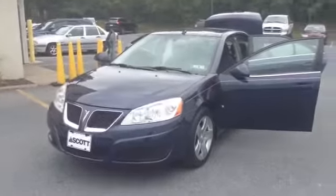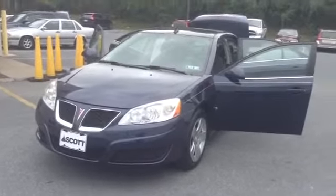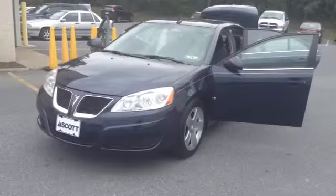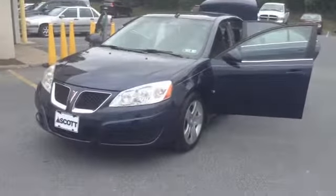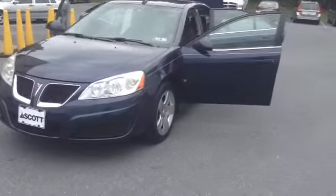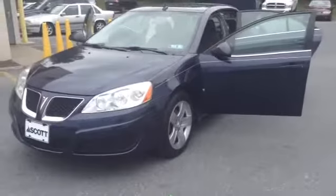Welcome to Skylot. This is Chad. We're looking at a 2009 Pontiac G6 SE1 model. Stock number P3529, it's got 25,569 miles. It is a four-cylinder 2.4 liter engine with a four-speed automatic transmission in blue.